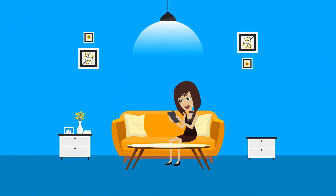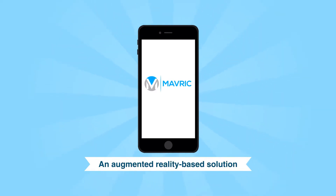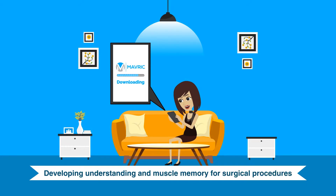Jill did things slightly different. She had heard about the Maverick Apps, an augmented reality-based solution that helps train your technical skills, which work by developing understanding and muscle memory for surgical procedures.